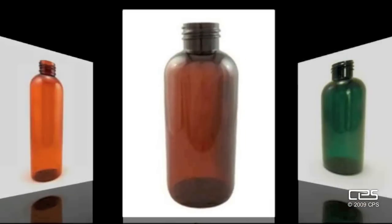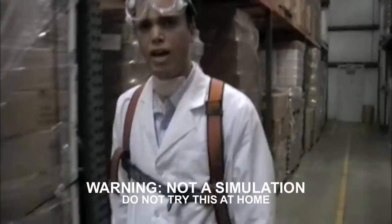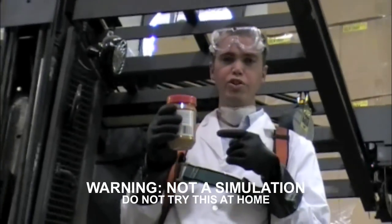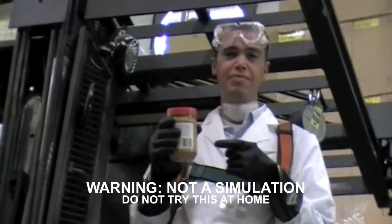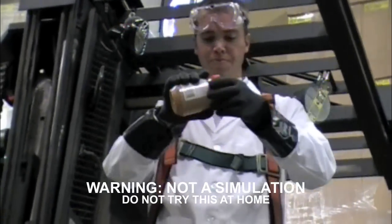PET is ideal for products containing those sweet-smelling essential oils. PET has a high impact capability and shatter resistance level. I'm going to drop this jar of peanut butter from eight feet in the air to demonstrate the durability of PET. See? Still good.